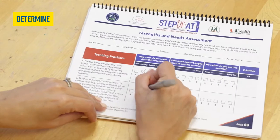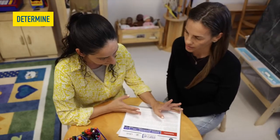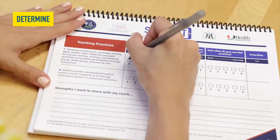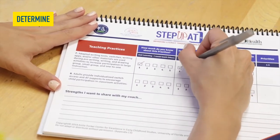Determine teachers' A.T. needs by having the teacher complete a Teacher Strengths and Needs Assessment, or T.S.N.A., which asks how much A.T. knowledge and experience does the teacher have and whether they have used A.T. in the classroom.